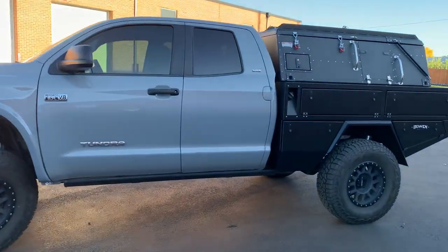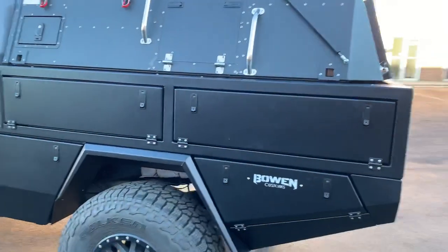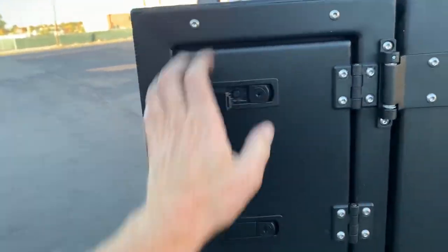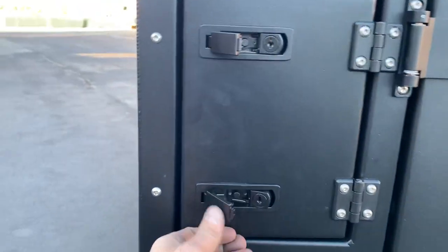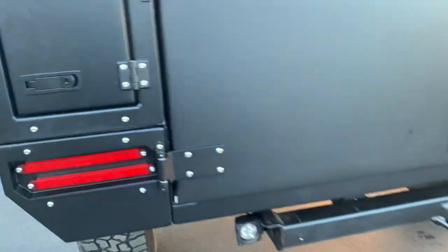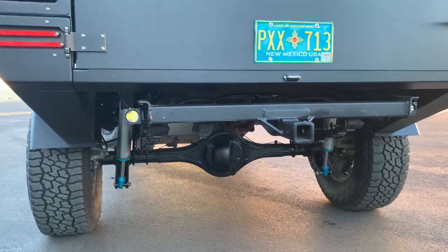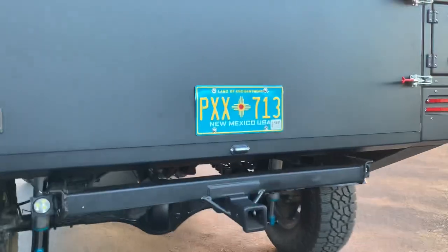Four lower boxes, two full length uppers with pass-through storage. This bed has been upgraded with the rear pass-through storage, so that goes all the way down the full length of these upper boxes. TAV's got a high clearance receiver on the back, so we relocated our reverse lights to the outside here, and then license plate up here.